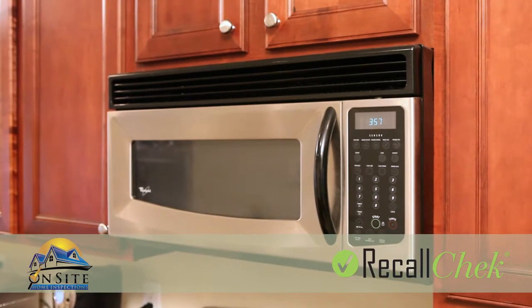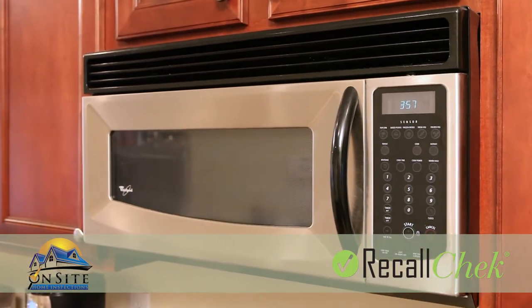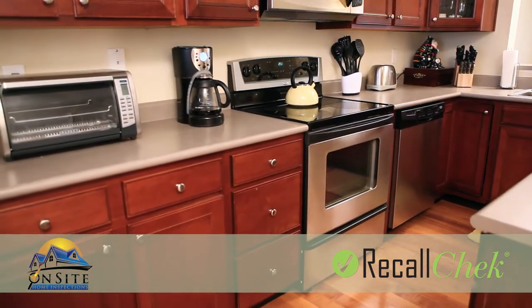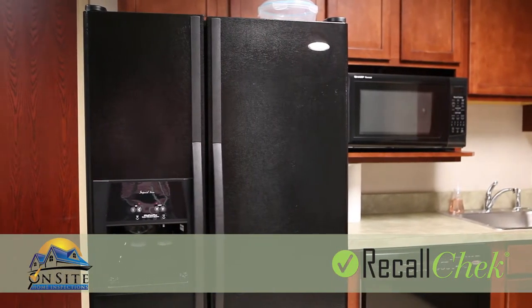As part of your home inspection, our trained professional inspector will take note of your appliance's make and model numbers. We then enter your appliance information into our Recall Check database and notify you of any current and future recalls, including how to get the recalled appliance repaired free of charge by the manufacturer.